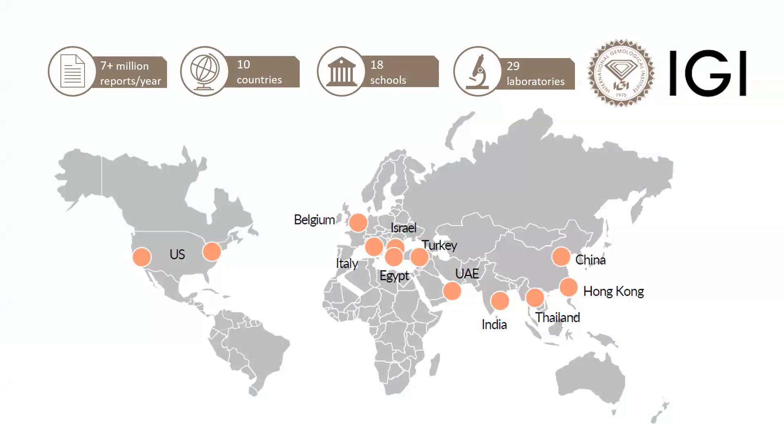IGI partners with almost all the world's luxury brands, screening millions of carats of their melle to ensure no mixing and providing education for their sales professionals. IGI was the first institute to issue cut grading criteria more than 40 years ago, and was the first grading laboratory to issue hearts and arrows diamond grading reports worldwide in the 2000s. Last year, we introduced a cut grading system for fancy shapes, incorporating an assessment of light return.